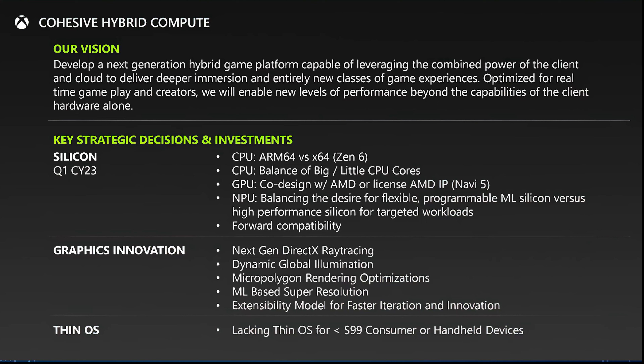Now we're going to talk a little about next-gen hardware. Note that Microsoft does differentiate between a fiscal year and a calendar year in these documents, and you'll see that in the next slide. One of the big things is a discussion of whether Microsoft would abandon Zen x64 and go with an ARM processor.